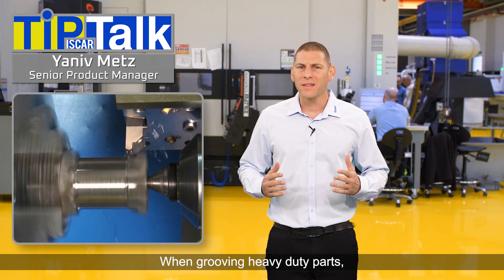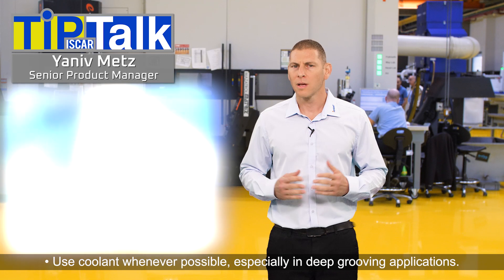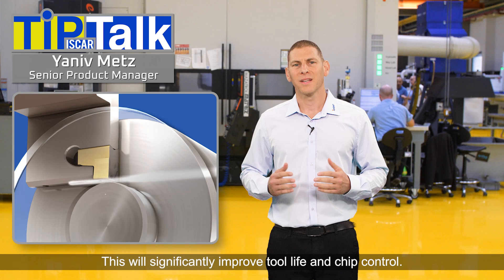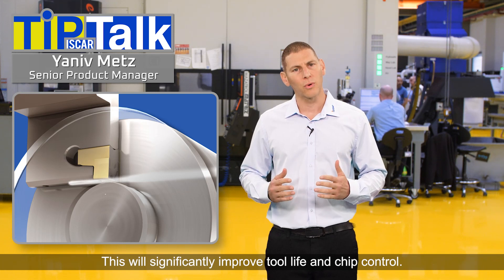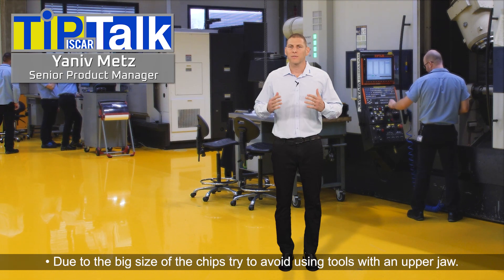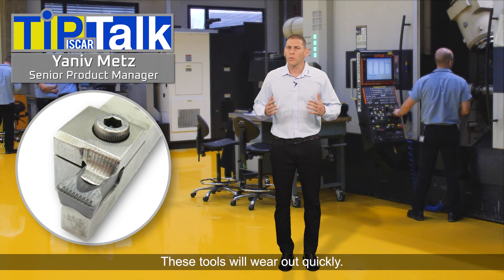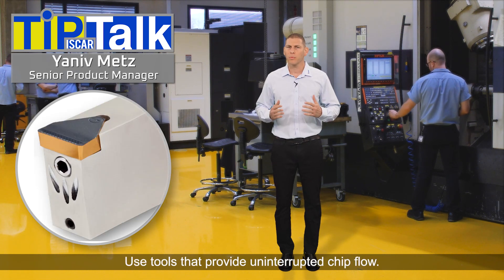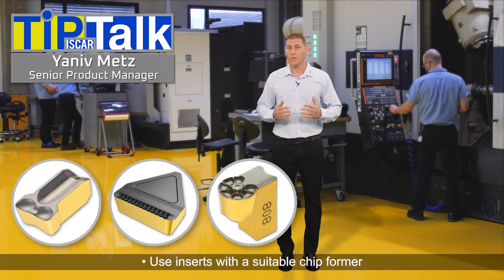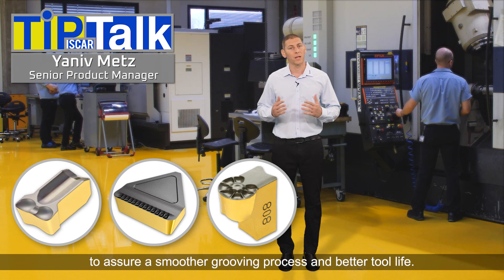When grooving heavy duty parts, it is recommended to adopt the following tips. Use coolant whenever possible, especially in deep grooving applications. This will significantly improve tool life and chip control. Due to the big size of the chips, try to avoid using tools with an upper jaw — these tools will wear out quickly. Use tools that provide uninterrupted chip flow, and use inserts with a suitable chip former to assure a smoother grooving process and a better tool life.